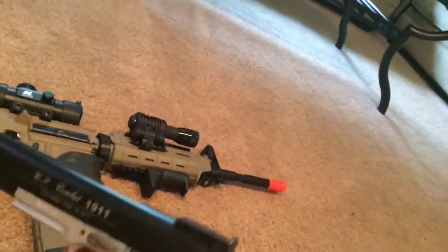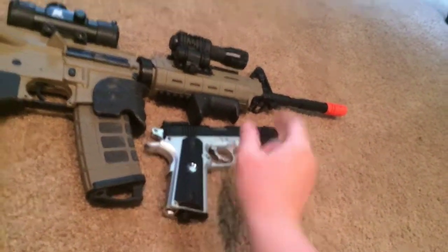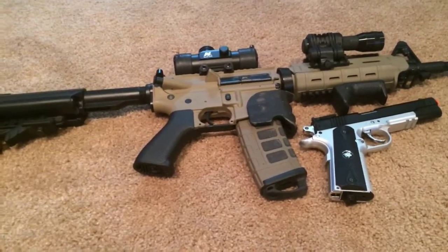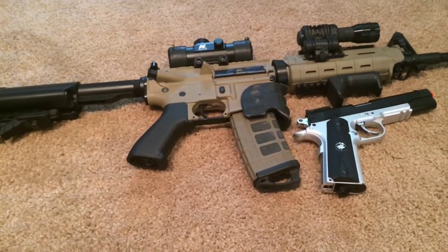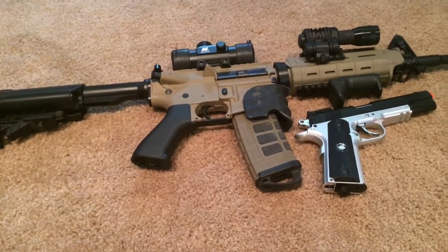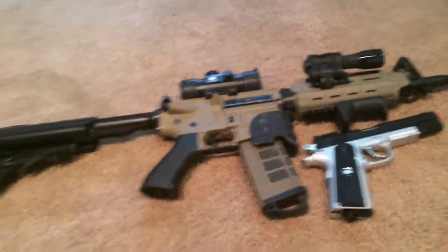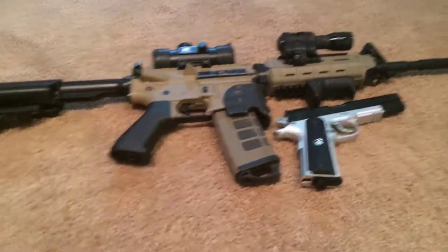So yeah, right here I have my G&G Combat Machine in tan, and my Win Gun 1911 CO2 non-blowback — these are the two guns in my main loadout. Thanks for watching, subscribe to our channel. I'll be posting a full loadout of my woodland summer gear tomorrow, and then the last part of my open play series at Legacy the day after. Thanks and have a nice day!